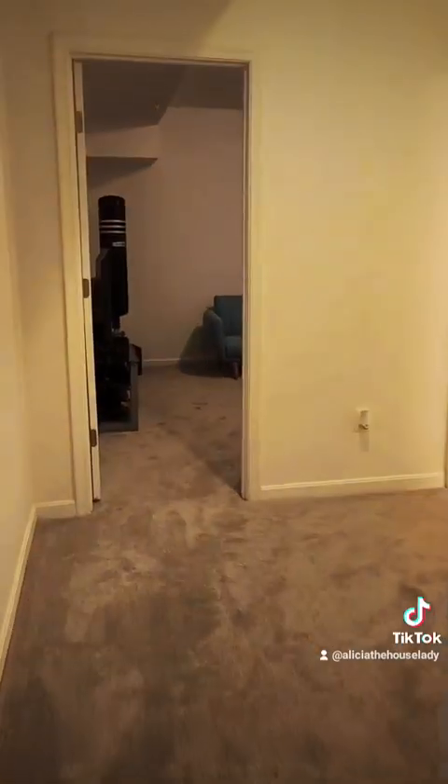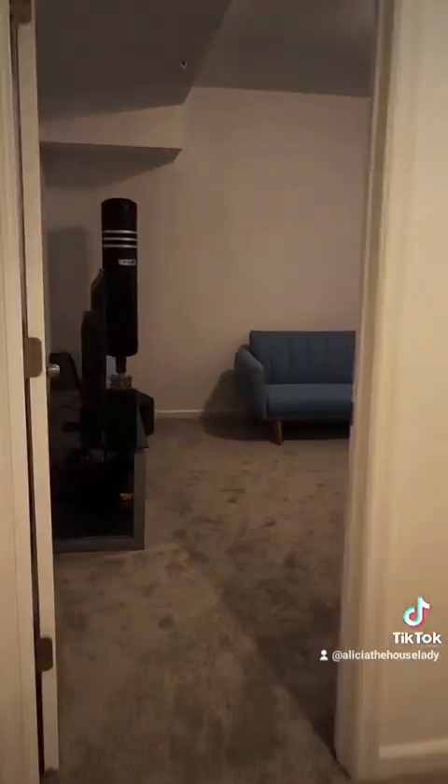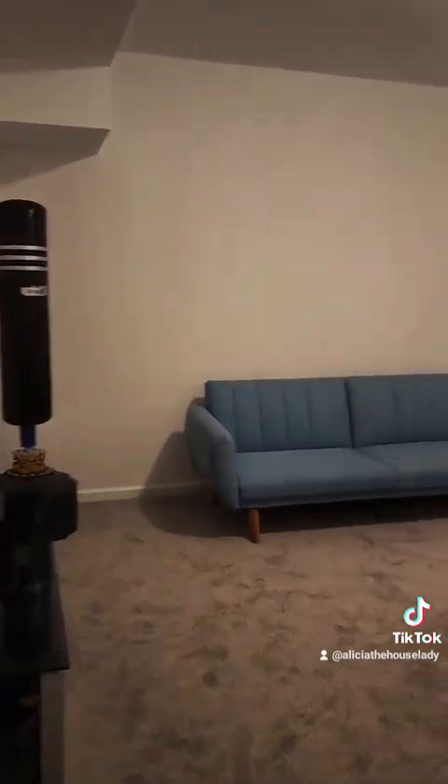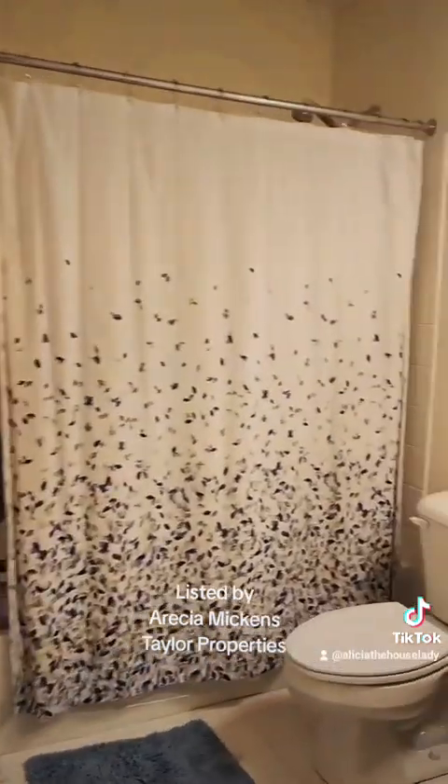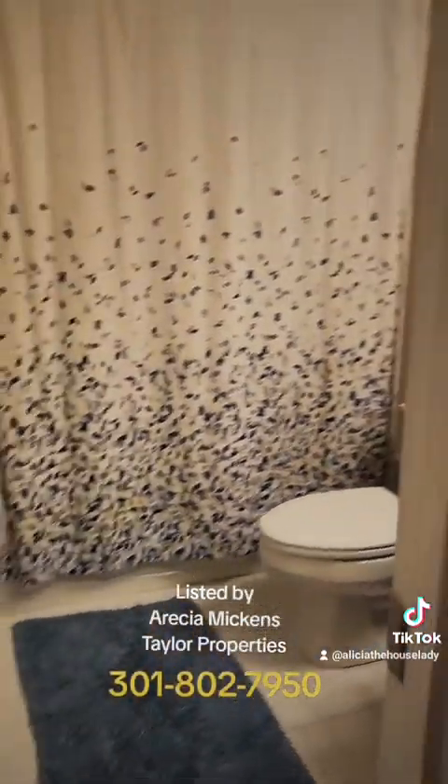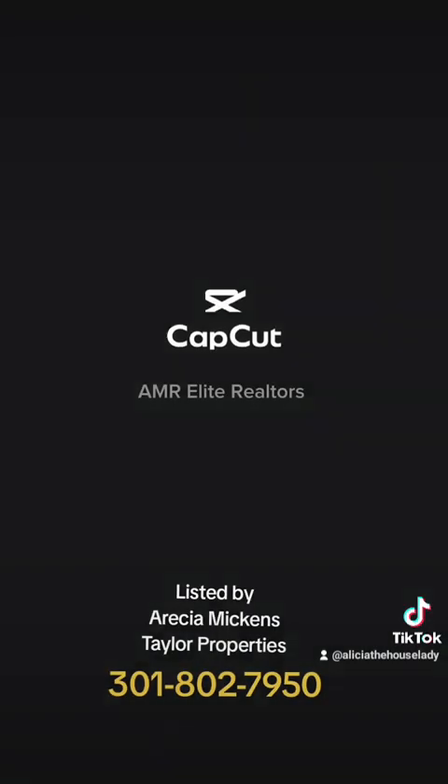And a full bath. What a great home. Don't wait — call today!